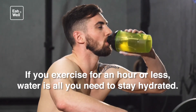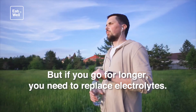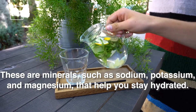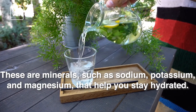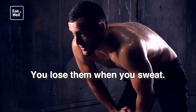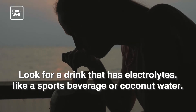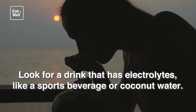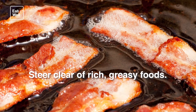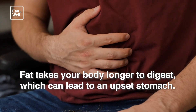After workout: sports drink. If you exercise for an hour or less, water is all you need to stay hydrated. But if you go for longer, you need to replace electrolytes — minerals such as sodium, potassium, and magnesium that help you stay hydrated. You lose them when you sweat. Look for a drink that has electrolytes, like a sports beverage or coconut water.